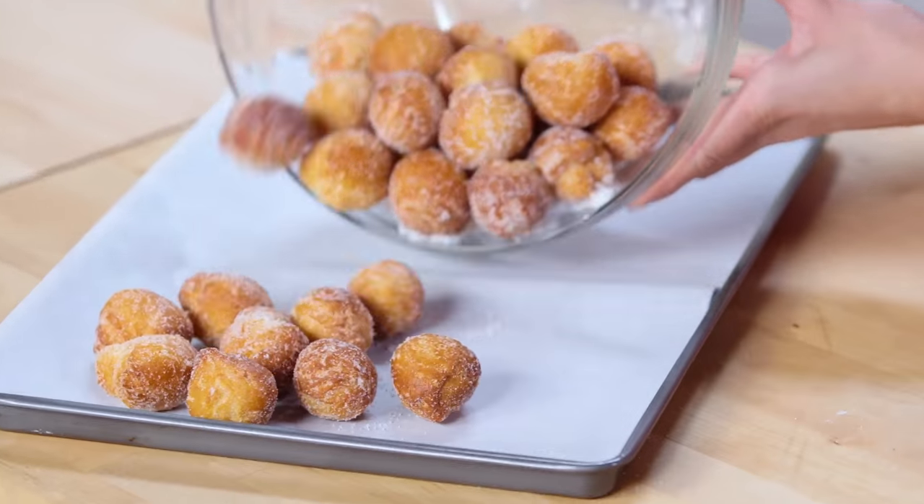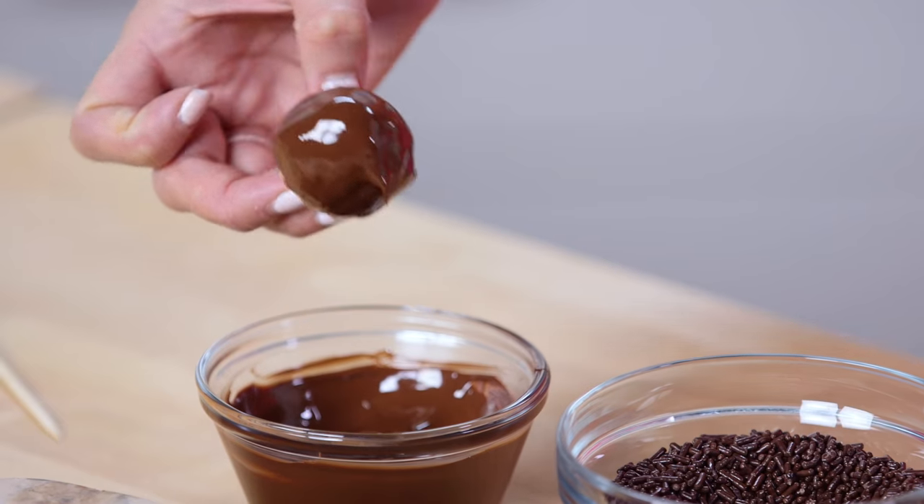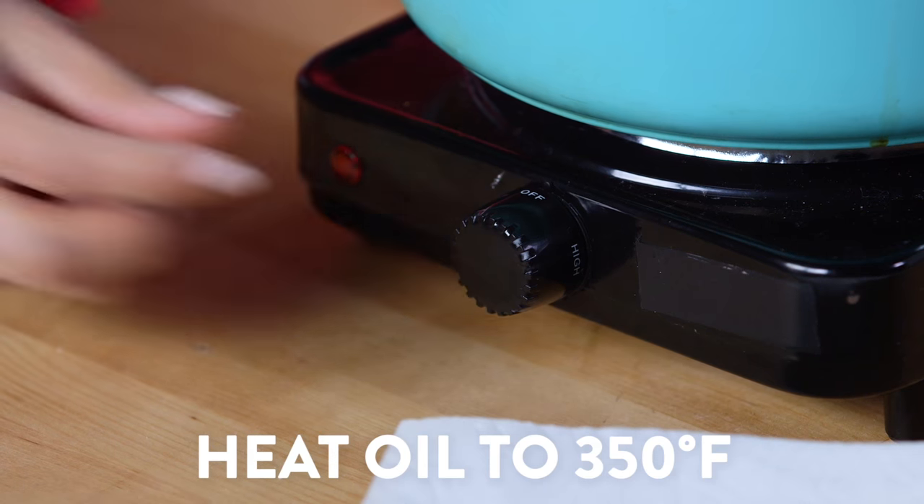We couldn't resist joining the movement and making a sweet treat of our own. I'm going to show you how to transform sticky sweet donut holes into chocolate hedgehogs, starting with a hack for making easy three-minute donut holes.